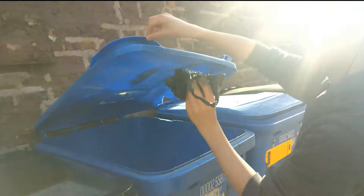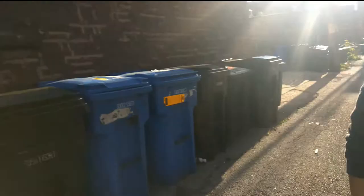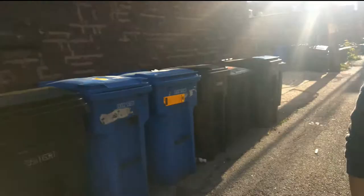Make sure to put plastic, paper, and aluminum into recycling bins. Anything else, put in the trash cans.